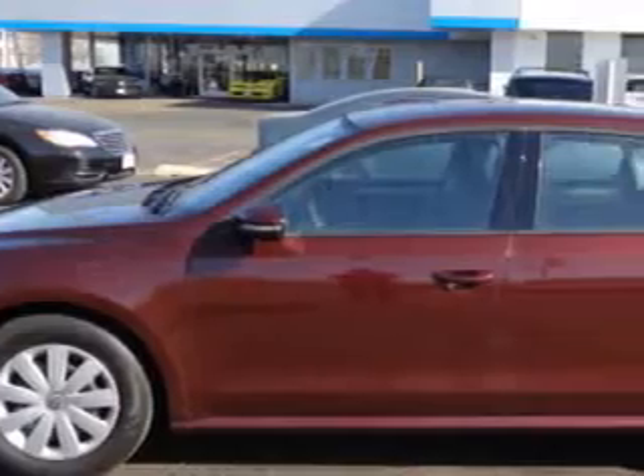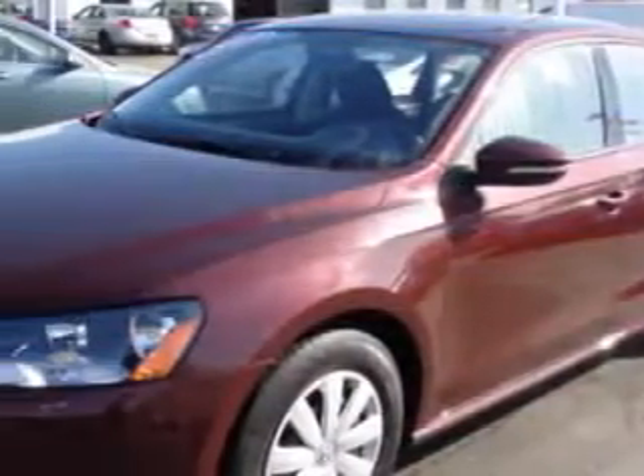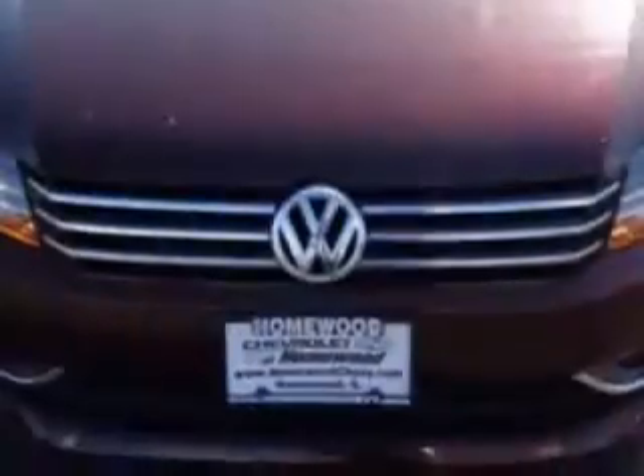You will love this Opera Red Metallic 2012 Volkswagen Passat Sedan S equipped with a 5 cylinder engine and an automatic transmission.